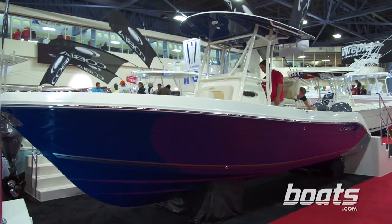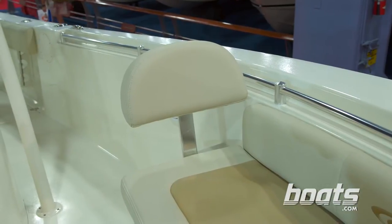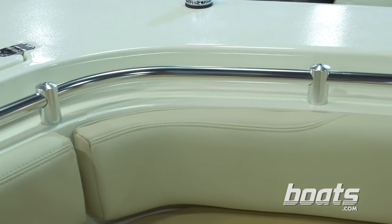We're going to check out the Cobia 256 center console. Now, one thing you're finding in a lot of center console boats these days is seating up forward, which is awfully nice. They've even got these backrests. And another thing I really like is the fact that they've taken the handrail and recessed it below the deck so it doesn't catch any of your lines.